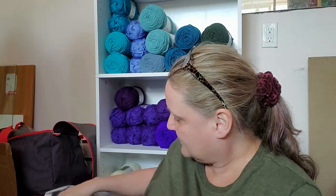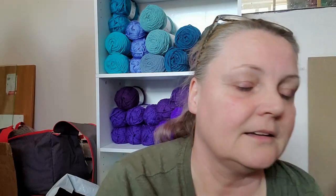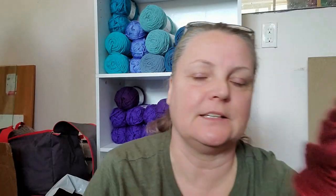I think everybody probably already knows that. My favorite color of yarn is aubergine, or dark deep reds — and also teal.